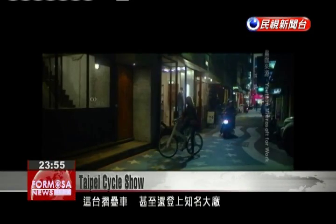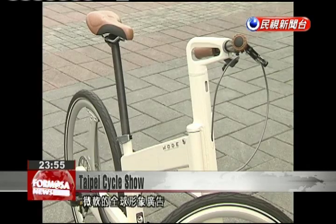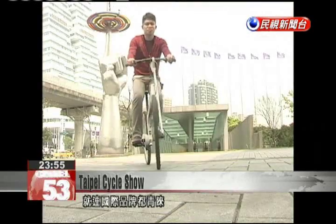This folding bicycle is a terrific example of made-in-Taiwan technology and is attracting the interest of international brands.